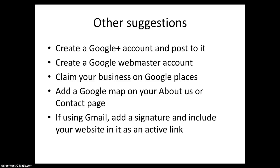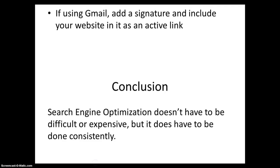Here are some other suggestions: Create a Google Plus account and post to it. Create a Google Webmaster account. Claim your business on Google Places. Add a Google Map on your About Us or Contact page. If using Gmail, add a signature and include your website in it as an active link.